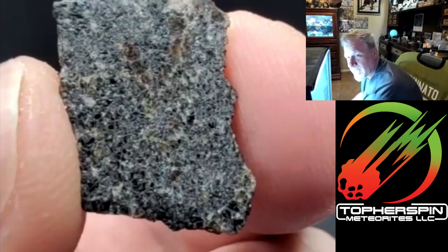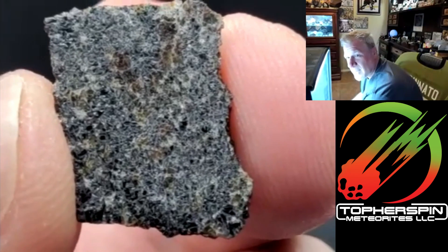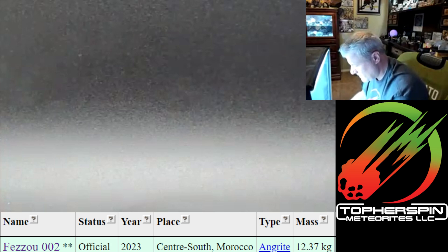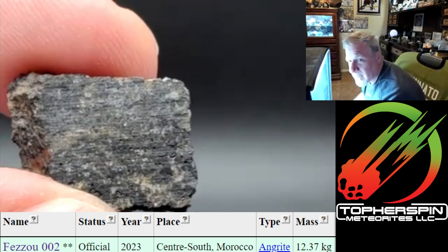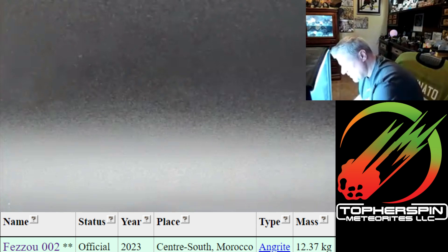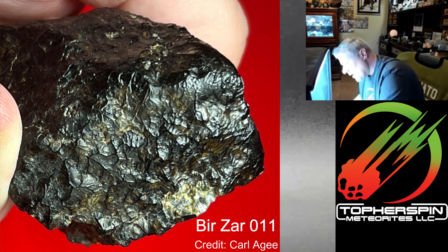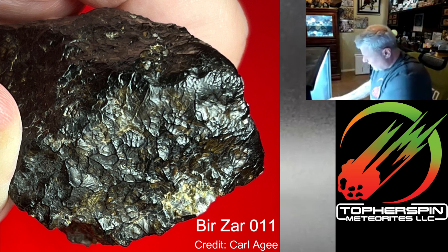Look at it — this may be the prettiest piece. The backside of it too. Angrites, as we know, are formed deep down.